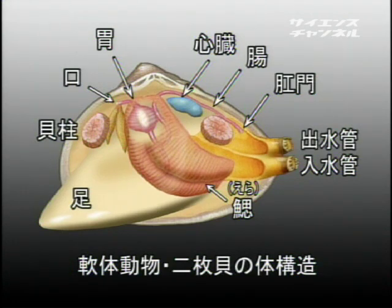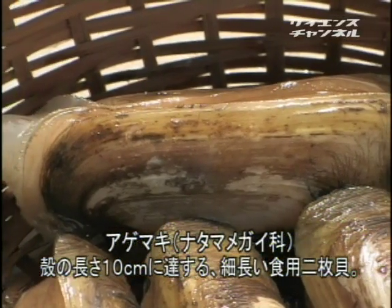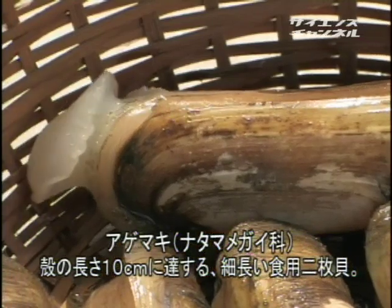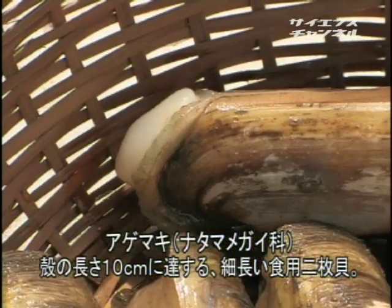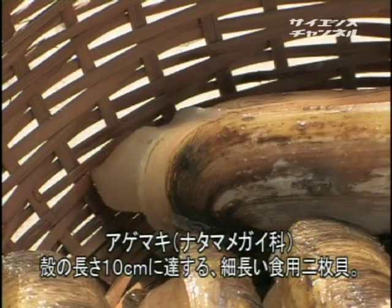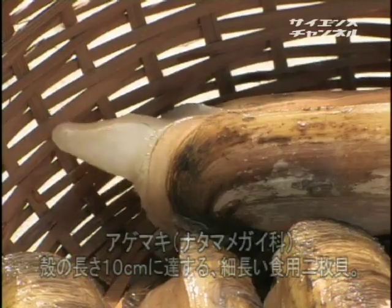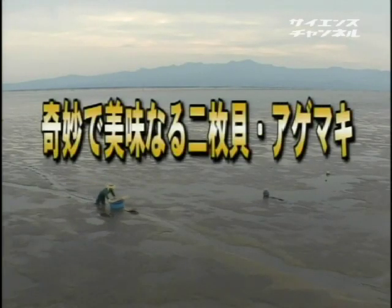かつては地元の家庭でごく普通に食べていた食材だが、漁獲量が急減し今や幻の味になりかねない。アサリやシジミなど二枚貝の多くはほぼ円形に近い形だが、アゲマキは有明海の独特な環境に適応し、体型は細長い長方形で、潜るための足も独特な形をしている。今日はアゲマキの資源回復に挑む研究の成果と、有明海の魅力を報告する。